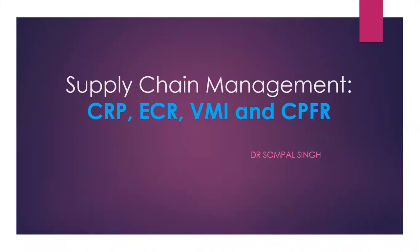Today, I will talk about sophisticated techniques in supply chain management, including CRP, ECR, VMI, and CPFR. This is part of my series of lectures on supply chain management.